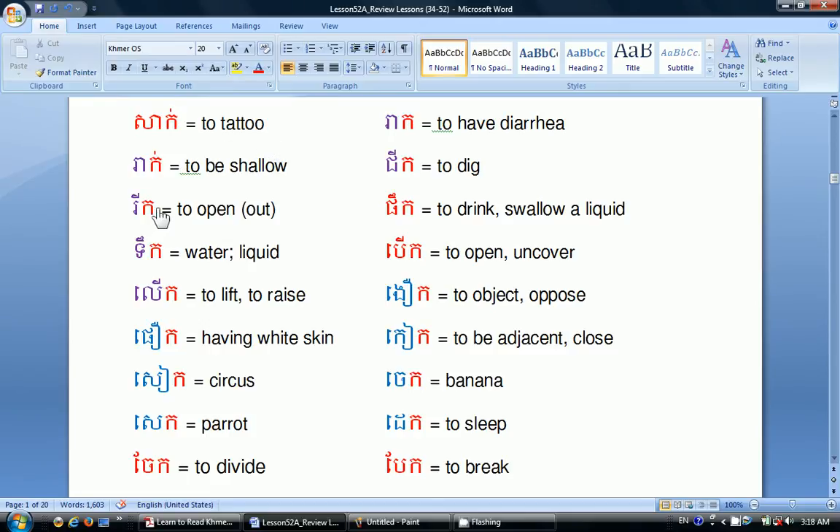Xó means hair. Đó means to make puddles. Cà means solid ingredients. Xà means to try. Xác means to tattoo. Rẹ means to be shallow. Rì means to be open out. Đắc means water or liquid. Lug means to lift or to raise. PỨ means having white skin. Xì means circuit or circus. Xì means parent. Chai means to divide. Rìa means to have diarrhea. Chì means to dig. Jì means banana.